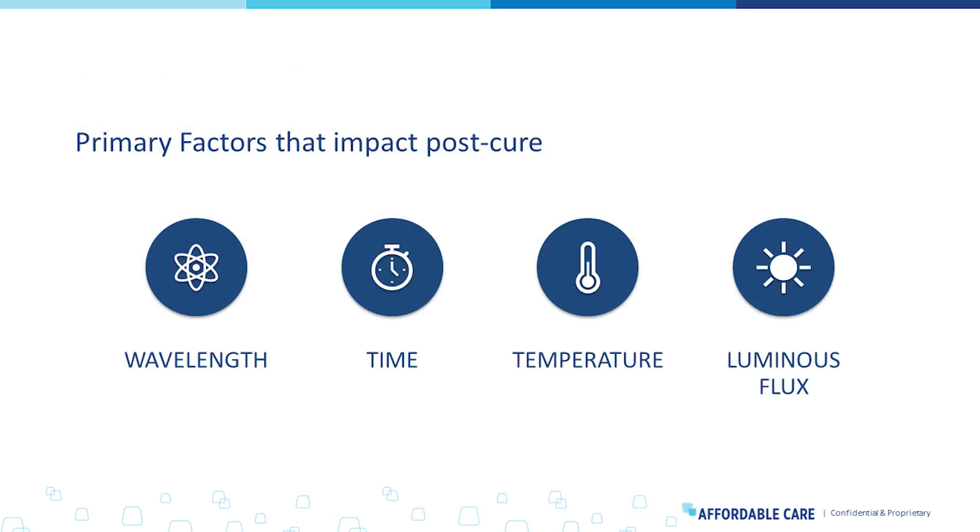When we go through post-processing steps, all post-curing units are slightly different but all delivering on four main features: wavelength, time, temperature, and luminous flux. Those four things need to work in concert to get to the known final state. I could do a whole lecture on just these four things and how they impact the final state of a product. But this is why you follow the instructions for use — they calibrate all of these to work in concert to deliver the final mechanical properties and ensure that denture is safe when it goes into your patient's mouth.